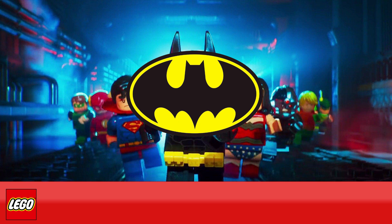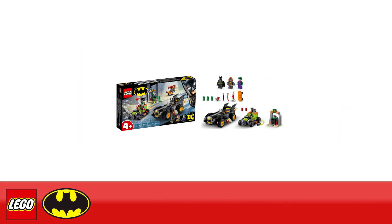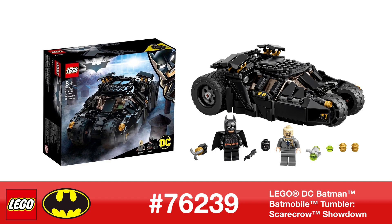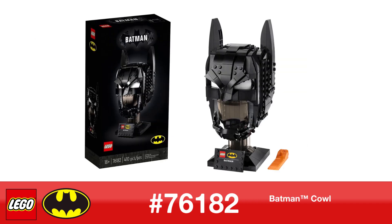Now we're going to be looking at the themes of LEGO Batman and DC Superheroes, starting with Batman versus the Joker Batmobile Chase 76180, Classic TV Series Batman Cowl 76238, Batmobile Tumbler Scarecrow Showdown 76239, 1989 Batwing 76161, and Batman Cowl 76182.